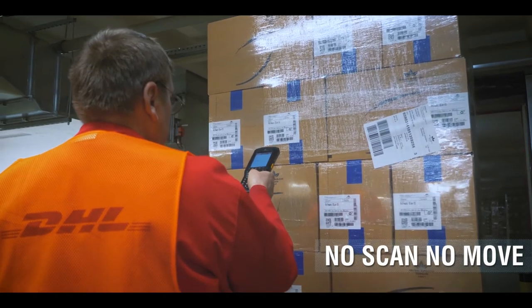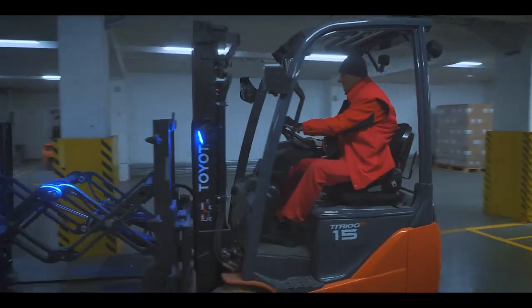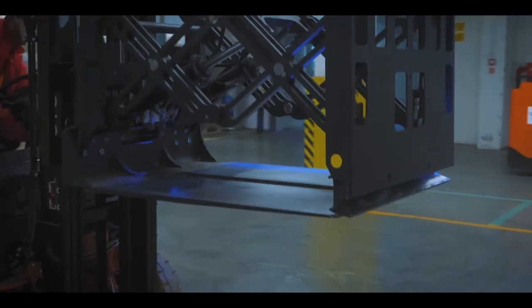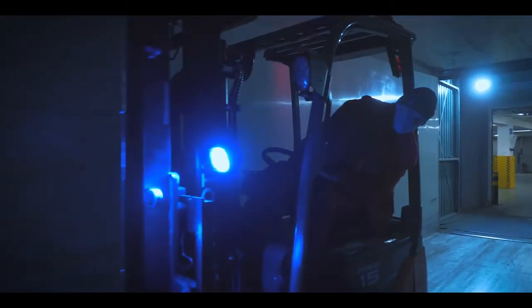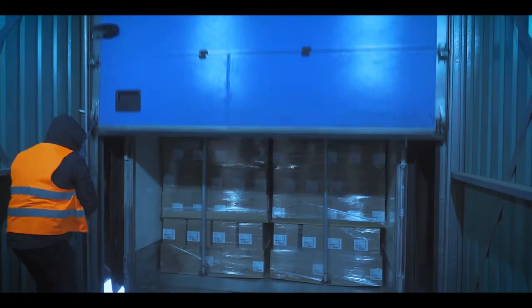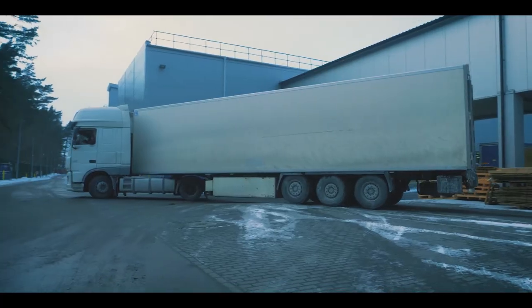Before each movement, the pallet will be scanned to adhere to a strict rule of no scan, no move. During each scanning activity, a verification check will run in the background to ensure the correct product hierarchy. Verified and compliant goods can now be shipped to our customers.